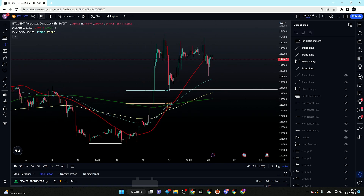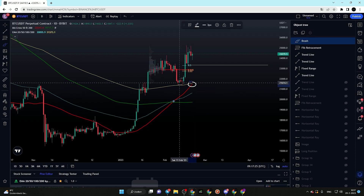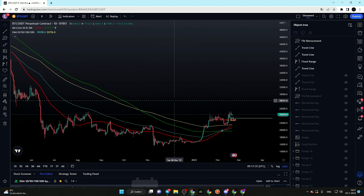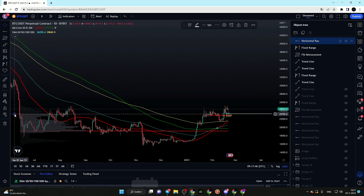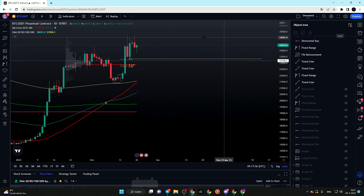The point of control and golden pocket in confluence with those strong EMAs is definitely an area to keep an eye on. On the 12-hourly time frame, the 100 EMA is slowly approaching our area of interest. On the daily time frame, the 200 EMA and the 50 moving average are aligning with our area of support, which may be a nice area to place a stop loss. Looking at the full-range volume profile, we also have a massive value area high aligning with a sweep of those lows exactly within our area of interest.